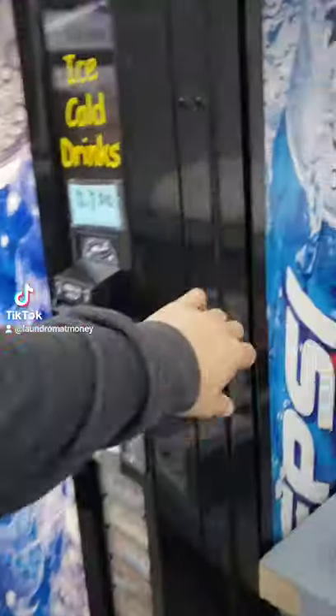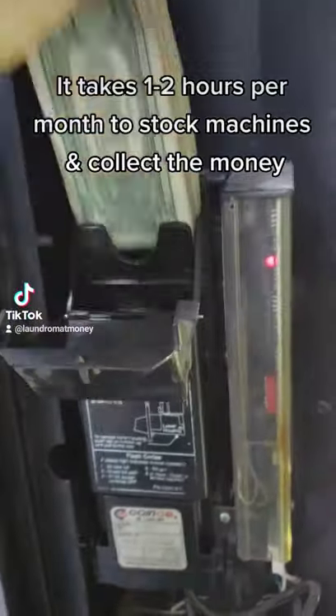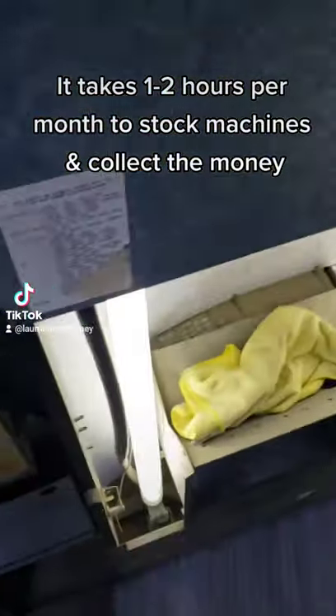The first machine you saw was my snack machine. I bought that one for $600 on OfferUp. This is my pop machine — and yes, it's pop, not soda. Fight me. I bought this one for $500. It came with the sale of the laundromat.